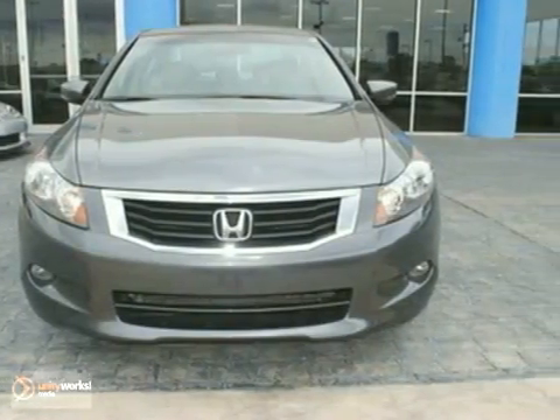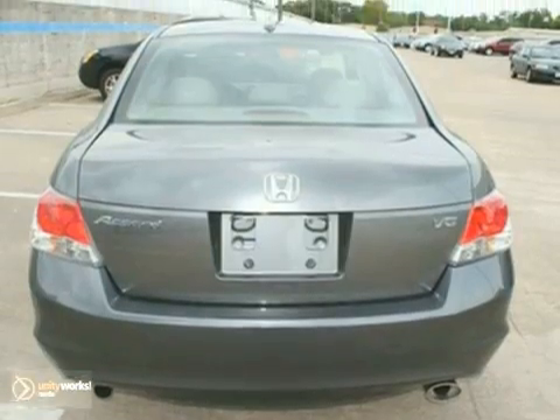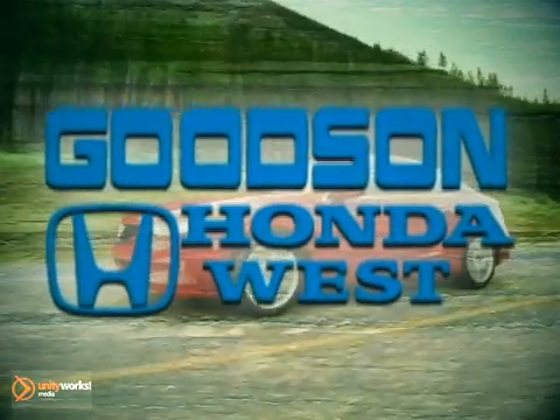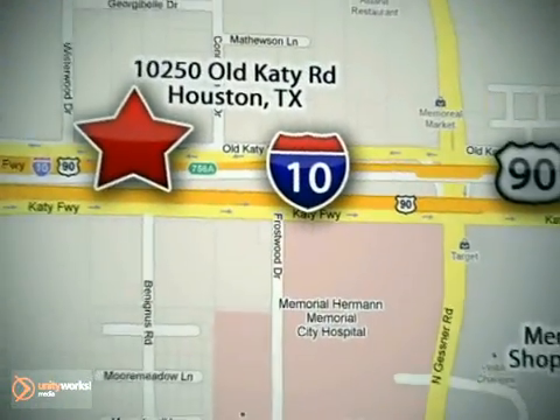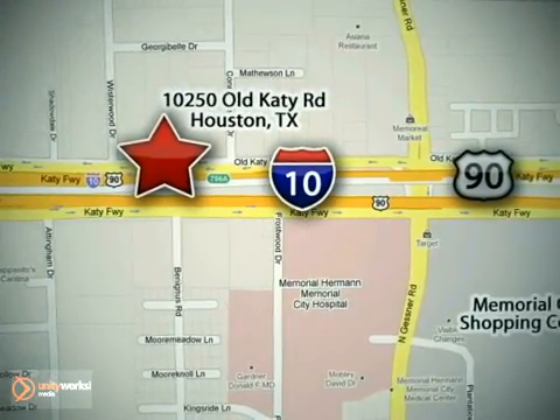We'd love to have you take it for a test drive. Call or stop in today. We're here to help. Goodson Honda West at I-10 West and Kestner or on the web at GoodsonHonda.com.